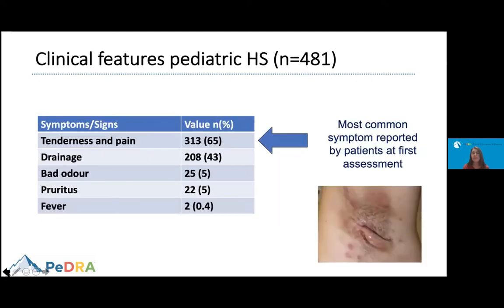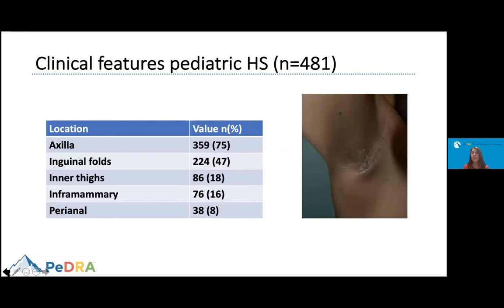The most common symptom reported during the first assessment was pain and tenderness — about 65% reported their skin disease was painful. Other signs and symptoms were drainage, bad odor, itchiness, and a minority had fever. In keeping with what we know about HS, the most common sites affected were the folds: axilla was most commonly affected, followed by inguinal folds, inner thighs, inframammary area, and perianal area.